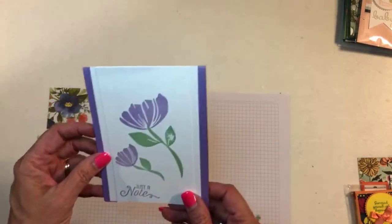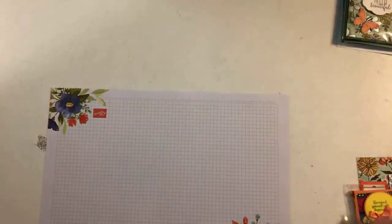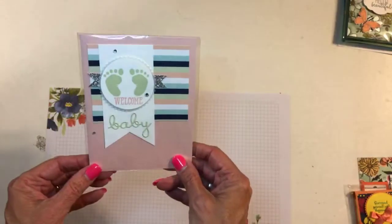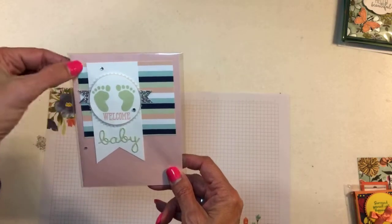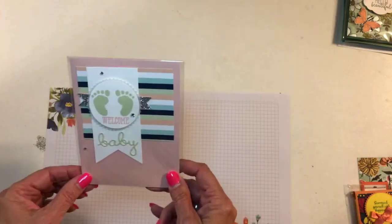Here's another baby card — this one is from Keisha Davis. Isn't that cute — the die cut word there, the little feet. This might be some of that same twinkle twinkle designer series paper, and some little rhinestones. Very cute.